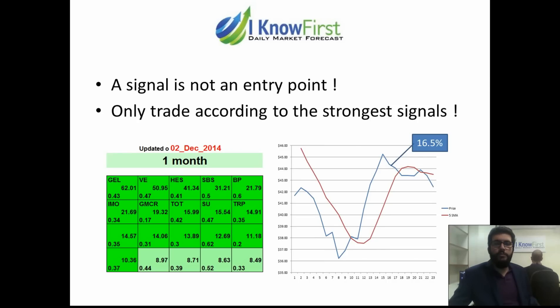I'm going to cover a few points. The first point is that the signal is not an entry point or a buy signal. I'm also going to cover why you should only trade when the signals are very strong. And lastly I'm going to show an example of Dr. Reutmann's trading strategy, which can show you how you can increase your returns significantly.